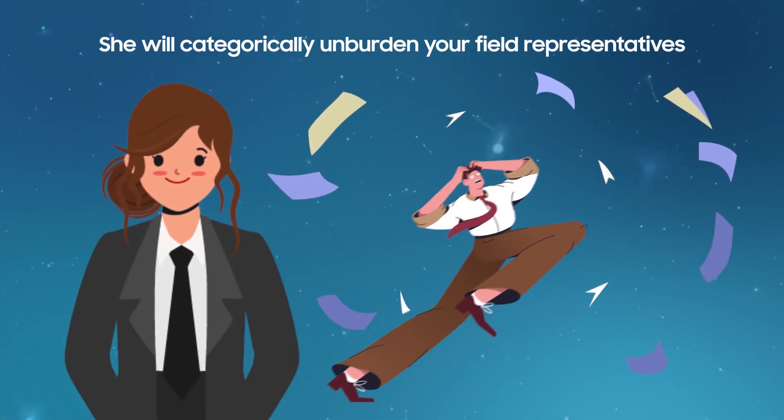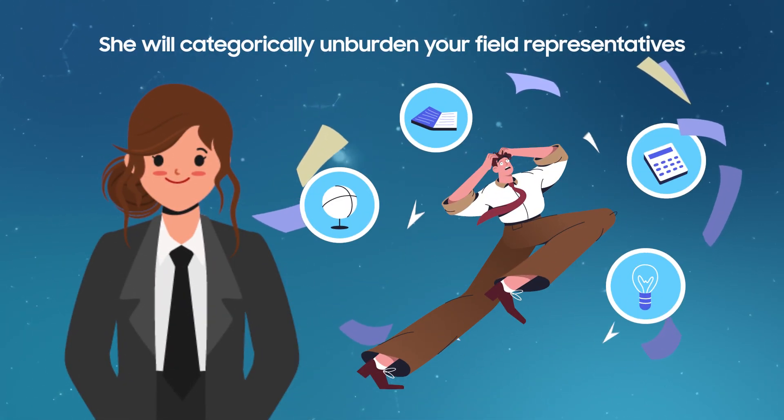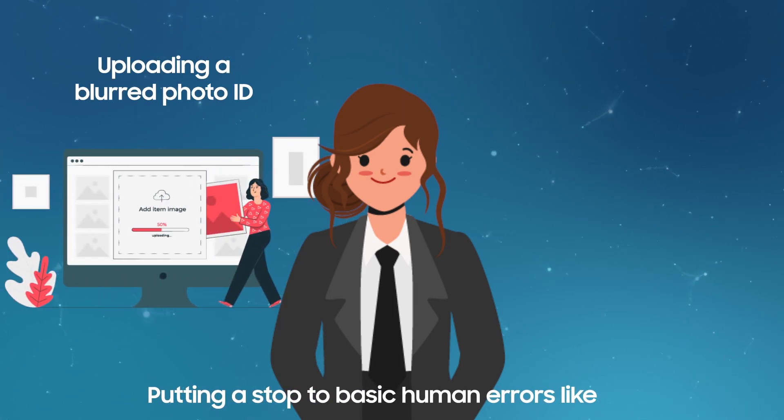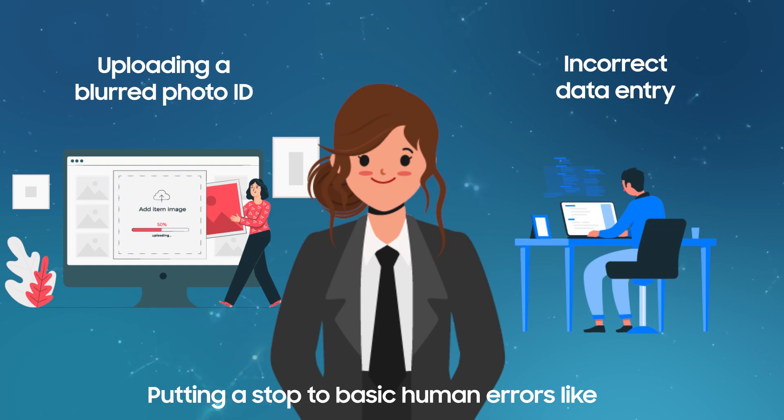For instance, she will categorically unburden your field representatives by putting a stop to basic human errors like uploading a blurred photo ID or incorrect data entry.